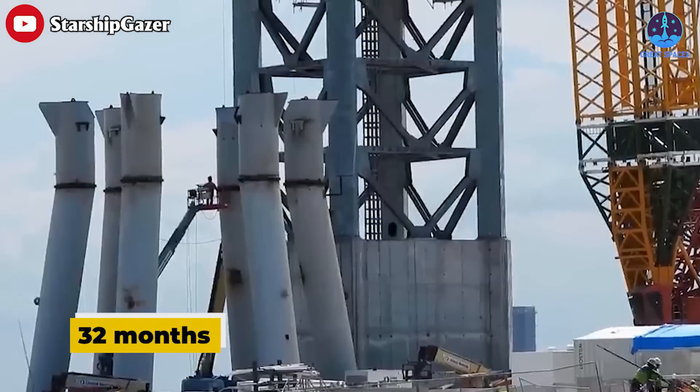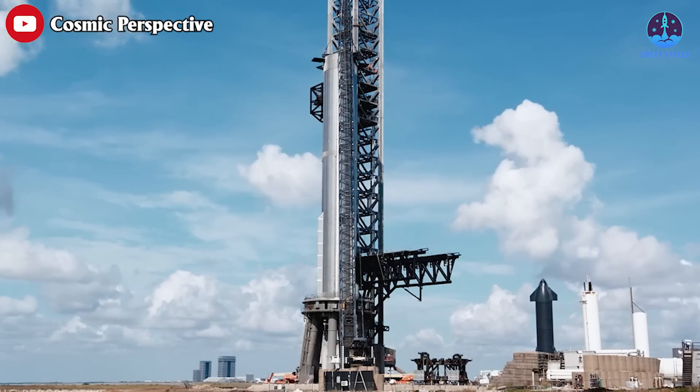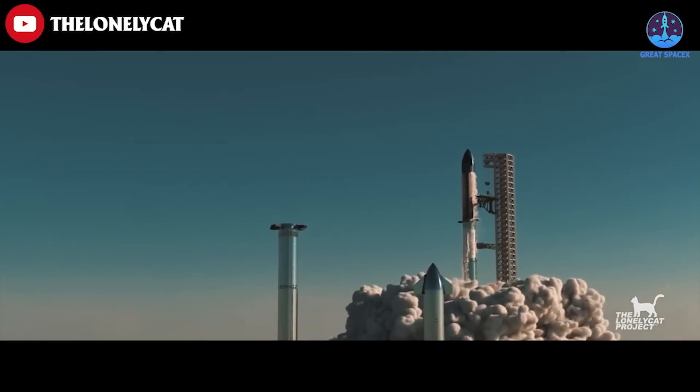It's been 32 months since the rebar of the deep foundation of Starship's orbital launch mount began to rise above the ground, and it looks like it's finally getting ready for the fateful day — the first Starship orbital flight.